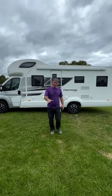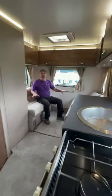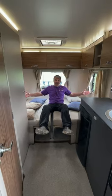Six berth, six belted seats — Swift Charisma 486. In the rear of the van we've got the two bench seats that turn into a double bed.